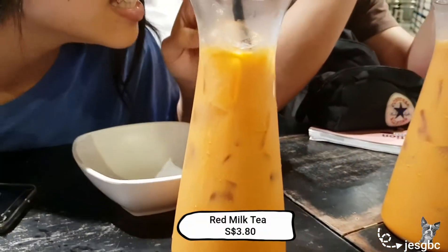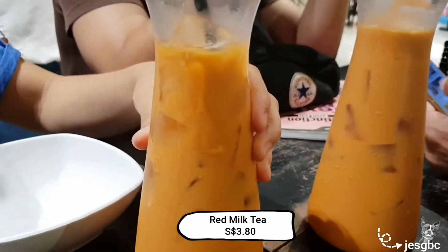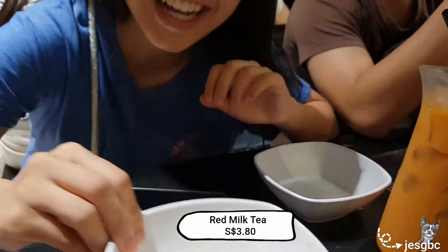So we got our red milk tea. It tasted nice but my mom cannot share — you have to drink it from a bowl, like the traditional way. We are now waiting for our food and this is our order.